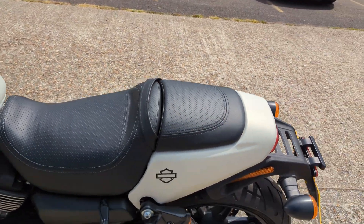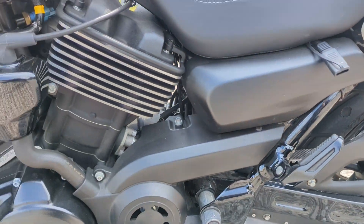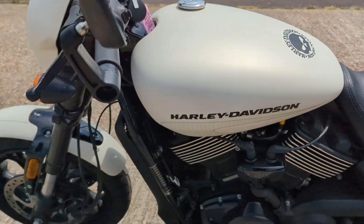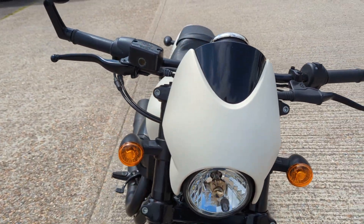It'll go through our workshop as normal before it leaves us, and it will be cleaned. This is exactly how it came in to us — I mean it's clean anyway, but it will be cleaned as well.